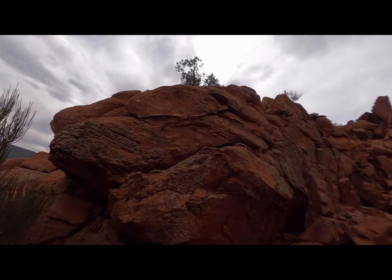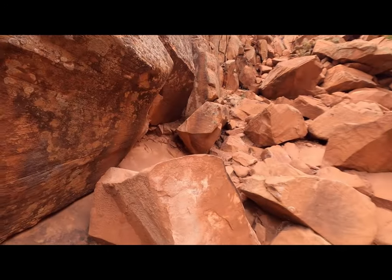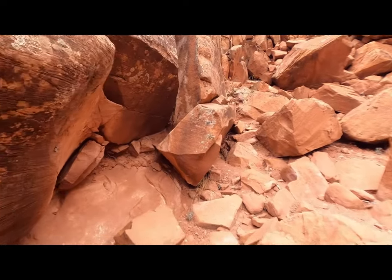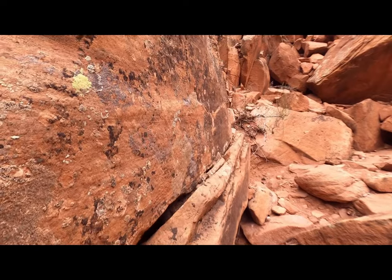These petroglyphs are said to have been here from 1200 AD and before — some have said as long as 10,000 years. I'm just going to climb a little higher, trying to get back as far as I can so you get some perspective.